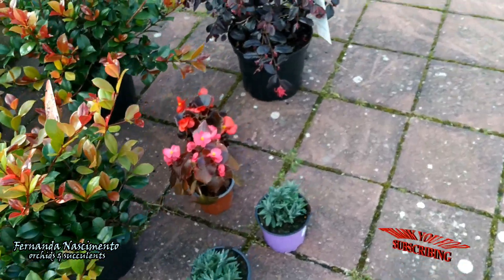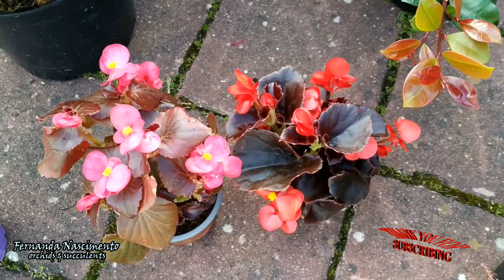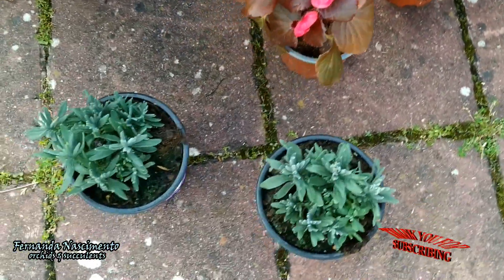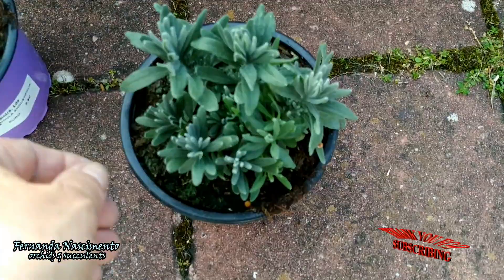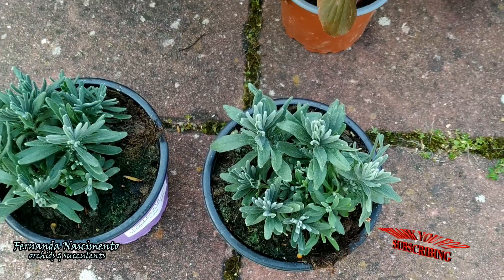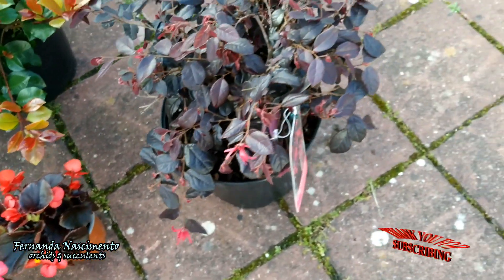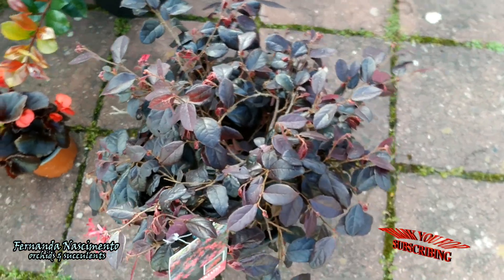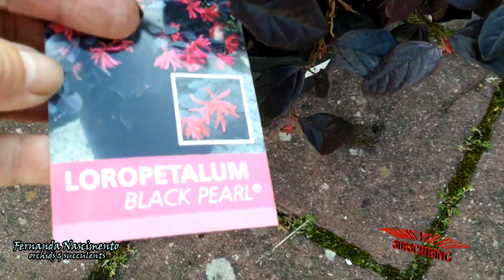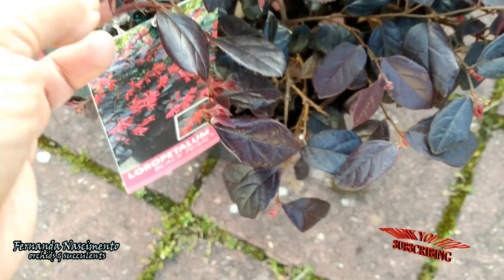I also bought these begonias. They are hardy all year round in my area. These are lavender bushes — they did not have any larger Lavandula angustifolia, but these little bushes will grow rapidly in my climate. This other gorgeous bush is for a different part of the garden. I find it absolutely gorgeous. I'm so in love with the color of the leaves.